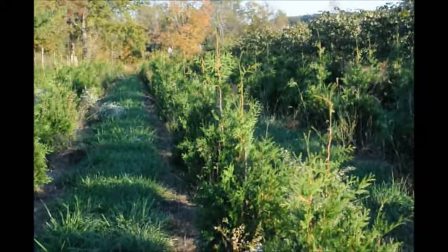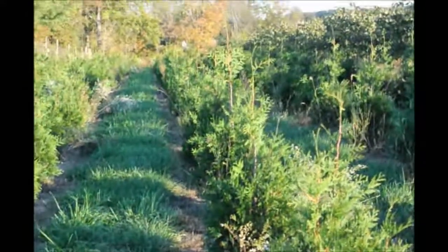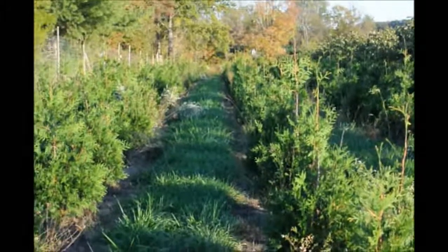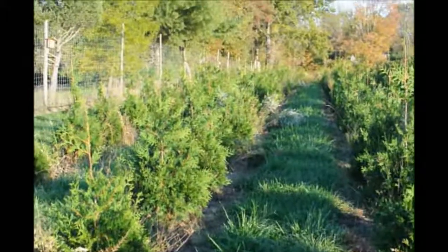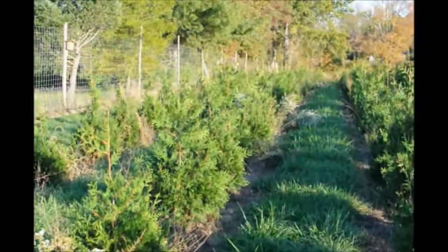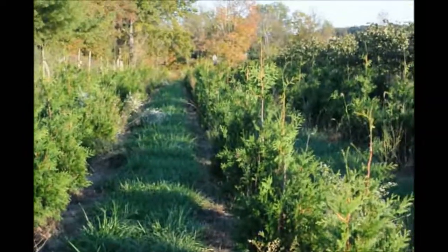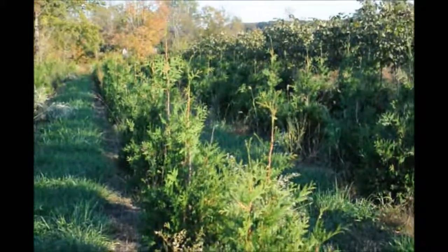They can grow in sandy soils. They can grow in clay soils. They also can grow underneath a walnut tree. These Green Giants are easy to grow, and we have thousands of them at Highland Hole Farm for you to come and see. We're located on Route 313 in Fountainville, PA. You can call us at 215-651-8329 for your Green Giant Arborvitaes.